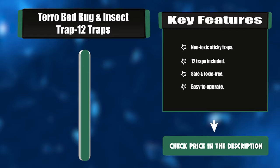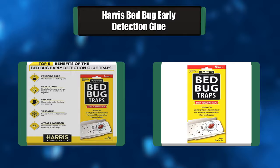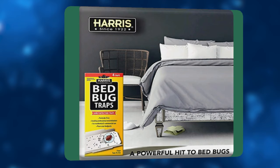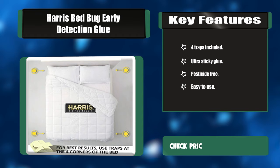Number five: Harris Bed Bug Early Detection Glue Traps. These traps use an irresistible food lure to attract bed bugs. They should be used to detect bed bugs in your home or business and may be used on an ongoing basis in combination with other products. They're also ideal if you have taken steps to eradicate bed bugs and want to monitor their return. Key features: four traps included, ultra sticky glue, pesticide free, easy to use.